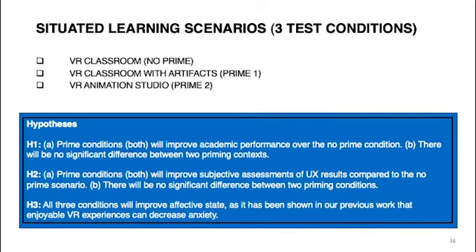Our focus today will be the learning effects of custom-designed situated learning environments — study three. This study focused on situated learning scenarios with three test conditions: one no-prime condition and two prime conditions. The no-prime was a VR classroom. The first prime condition was a VR classroom with animation artifacts and icons. The second was a VR animation studio.